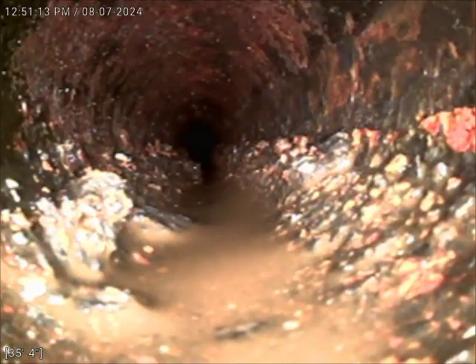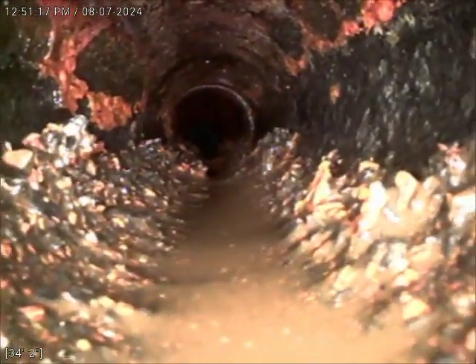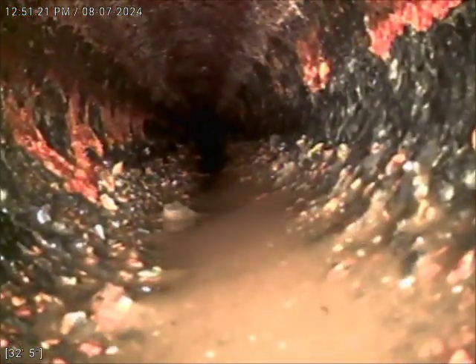As you can see, there is still some sediment in there, some cast iron flaking, possibly some channel rot — just hard to tell, hard to see.